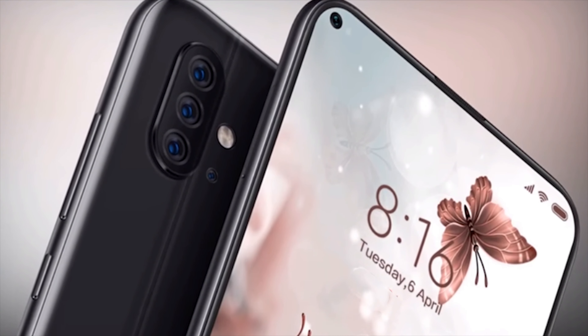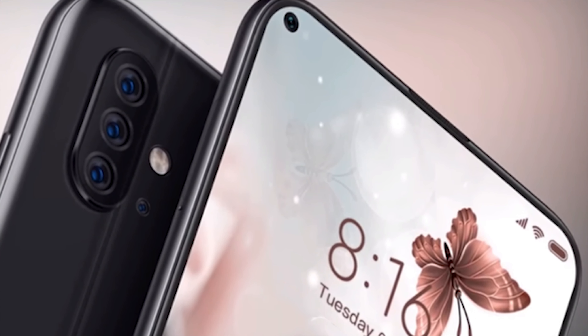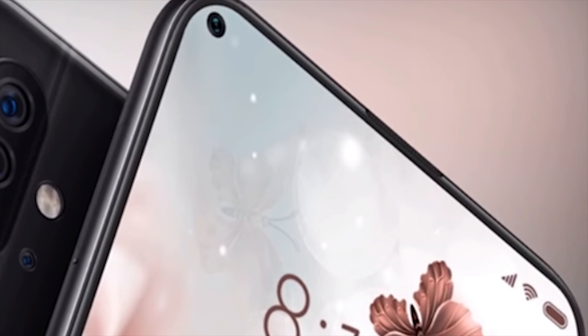Pricing is always pretty consistent when it comes to Xiaomi, so we would expect the base model of the Mi 10 to be around £500, which is $600, but we may see a small increase depending on the final hardware.